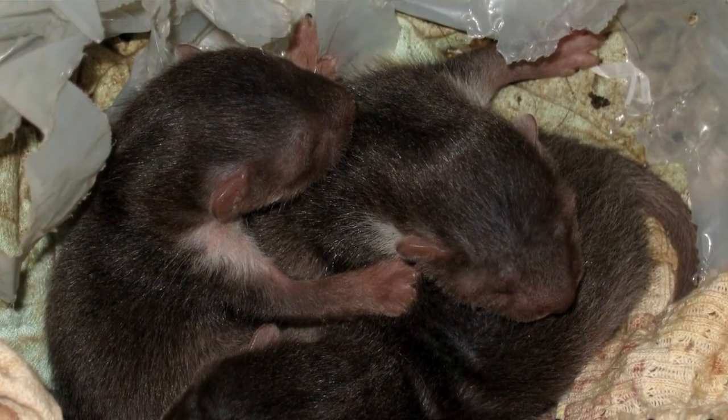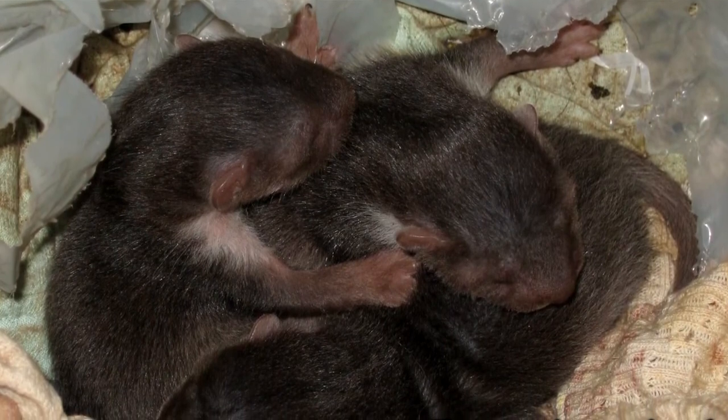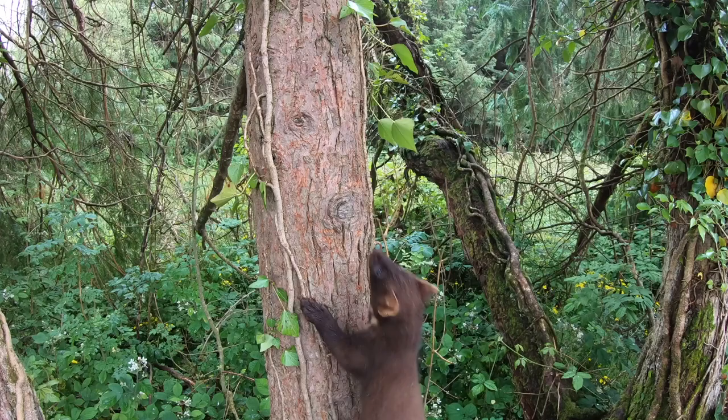Their litters of two to five kits are fiercely protected and safeguarded within dens high in the trees.